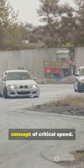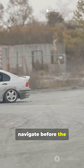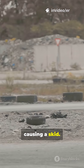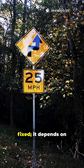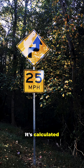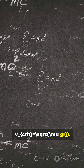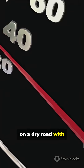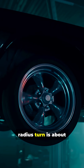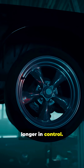This leads to the concept of critical speed. In a turn, it's the maximum speed you can safely navigate before the required centripetal force exceeds the available grip, causing a skid. This speed isn't fixed — it depends on the turn's radius and the coefficient of friction. It's calculated with the formula V_crit = √(μgr). For example, on a dry road with a friction coefficient of 0.8, the critical speed for a 50-meter radius turn is about 71 kilometers per hour. Exceed that, and you're no longer in control.